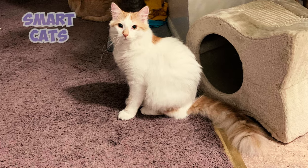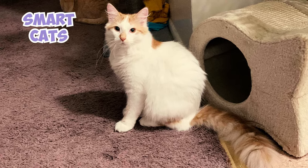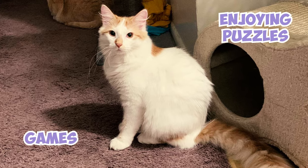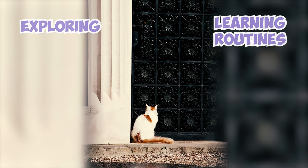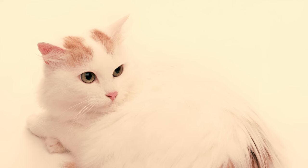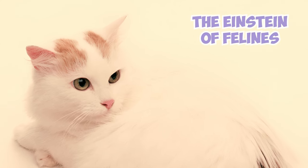Turkish Vans are smart cats. They show their intelligence by being curious, enjoying puzzles and games, and figuring things out easily. They're good at exploring, learning routines, and can even open doors or turn knobs with their paws. That's why people sometimes call them the Einstein of felines.